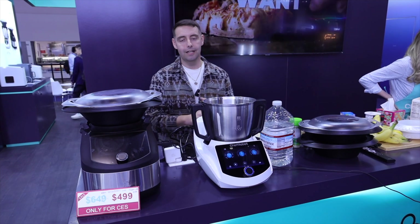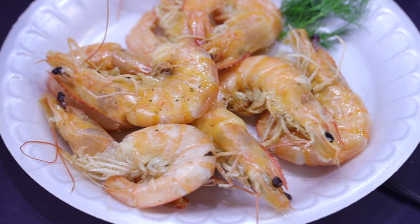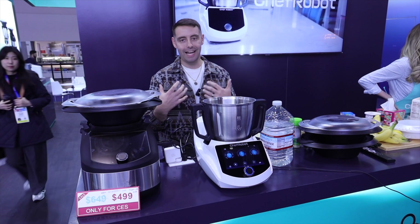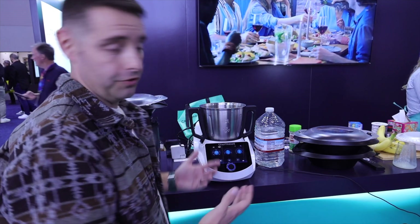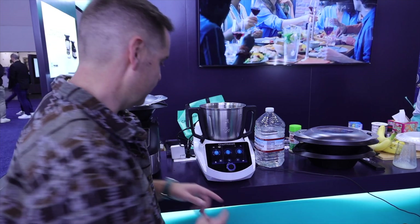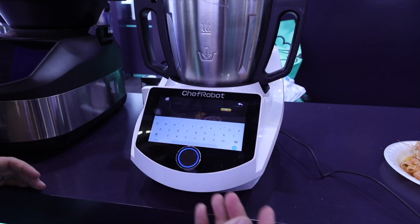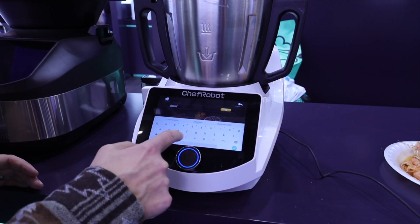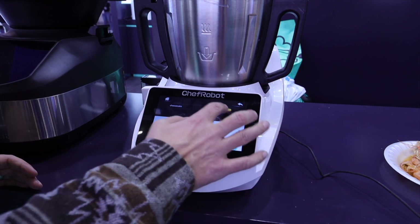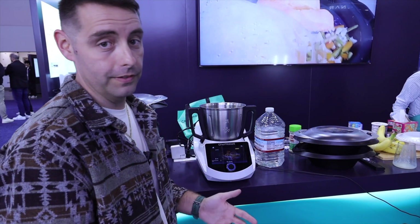Today we're gonna be making prawns in honey with white wine. It sounds delicious, but I doubt I can make a delicious dish — we'll see. The machine walks you through everything with step-by-step instructions. I'll search for prawns — there are over 500 recipes included, so you'll be able to find something for anyone's taste. Right there we've got prawns in a honey wine sauce, and it tells me it's gonna take only 15 minutes to prepare.